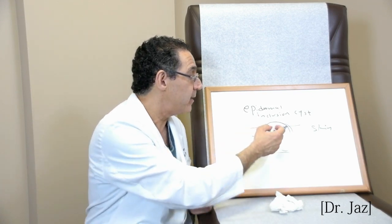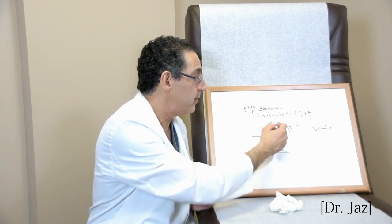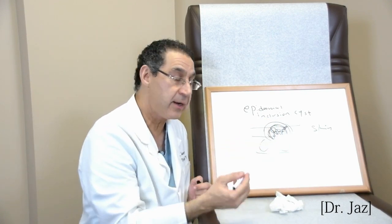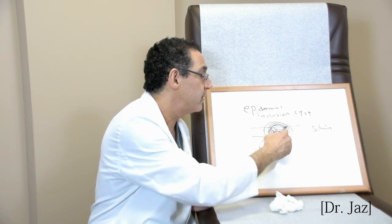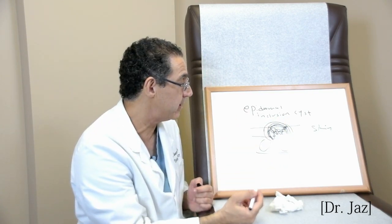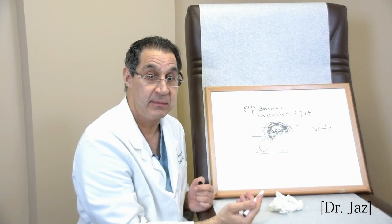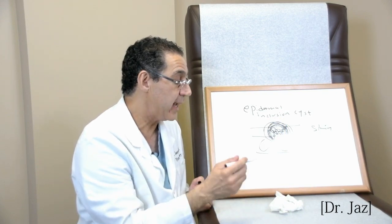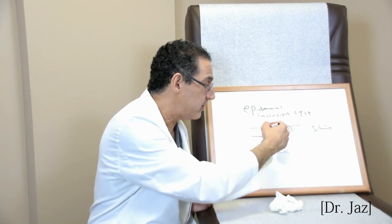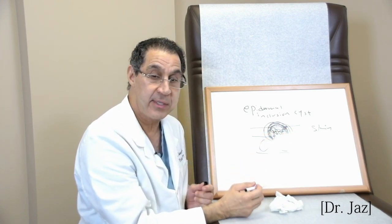Why does it keep coming back? Your body does not like this material and tries to get rid of it but can't, so it tries to wall it off. Your body forms a cyst around all this area that's producing skin cells. If we don't take out the wall — the cyst — it will do the same thing forever. Sometimes it actually looks like a very thin eggshell. So we make an incision, take out the cyst wall and the material inside, and close it. That usually takes care of it.